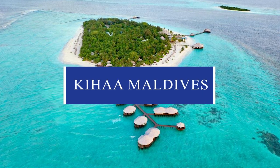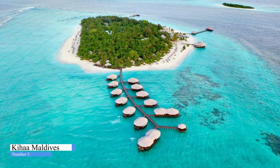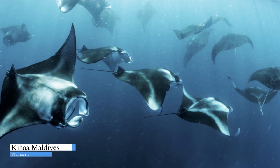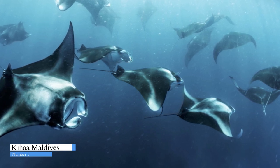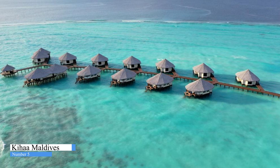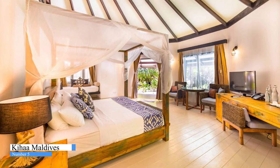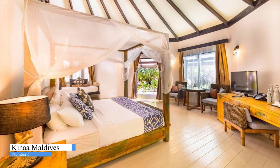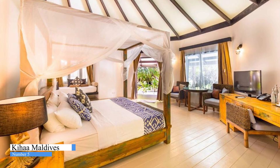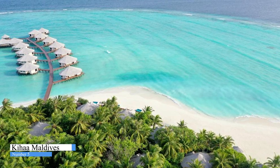Number 5. Kihaa Maldives. Situated in the beautiful Ba'a Atoll, Kihaa Resort is set on a stunning Maldivian island, ringed by perfect white sandy beaches and turquoise lagoons. On the edge of the UNESCO World Heritage Site of Hanifaru Bay, famous for incredible manta ray aggregations. Just a 20-minute domestic transfer from Velana International Airport, your holiday experience starts with a journey soaring over the famous Maldives Atoll, where upon arrival our team will greet you with warm smiles and cold drinks. Offering a fantastic range of luxury villas, Kihaa's villas and suites provide a home away from home, with state-of-the-art amenities and beautiful finishes that blend into the natural paradise environment of the island.